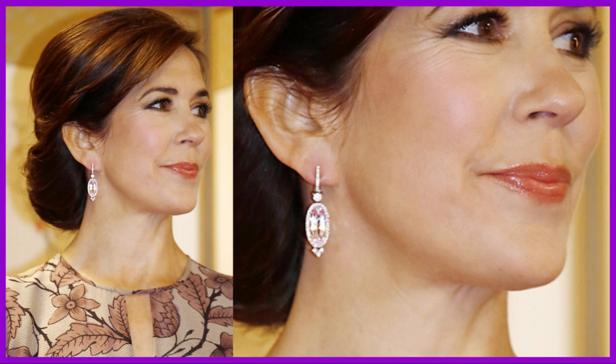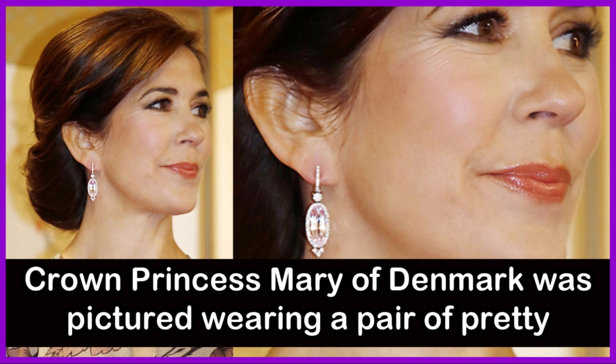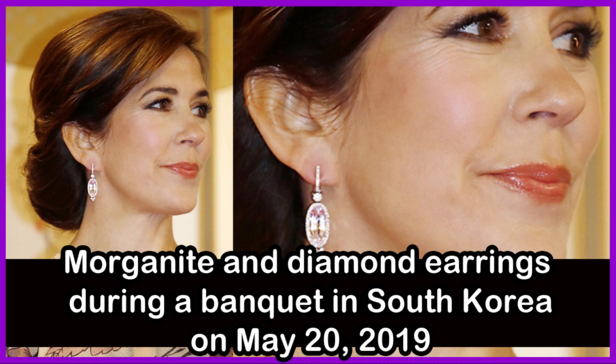Crown Princess Mary of Denmark was pictured wearing a pair of pretty morganite and diamond earrings during a banquet in South Korea on May 20, 2019.